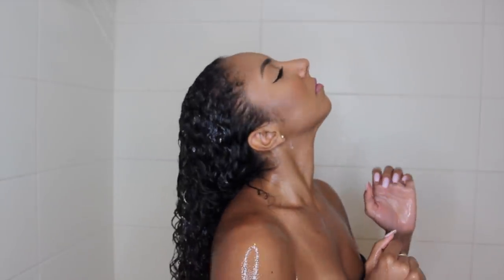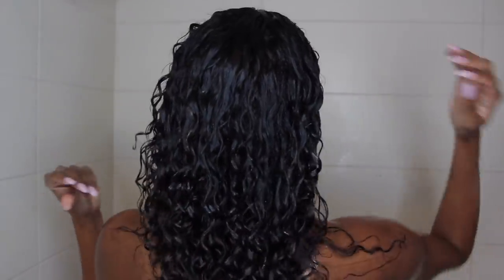After putting in my conditioner, I usually leave it in my hair, but India rinses it all out. So once I rinsed it all out, these were my final results. Now that I'm fresh out the shower, I'm going to apply the styling product. Just like me, she also uses just one product, which is the Diva Curl Wave Maker.